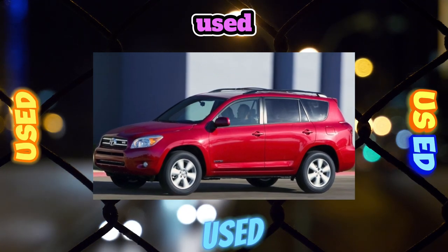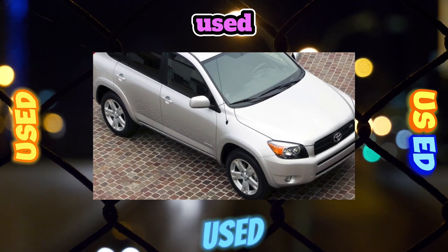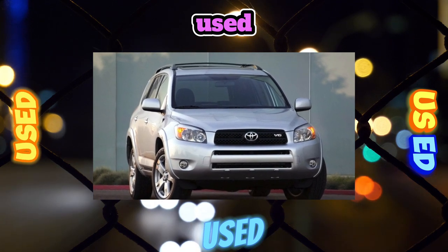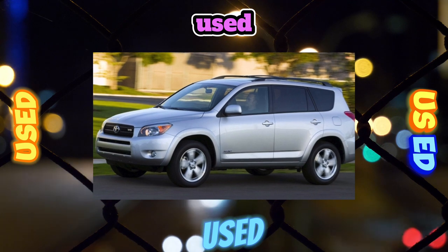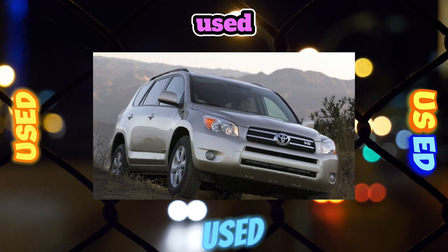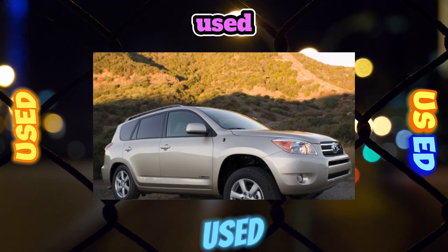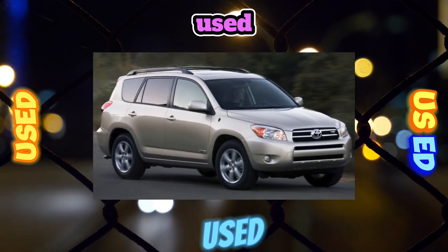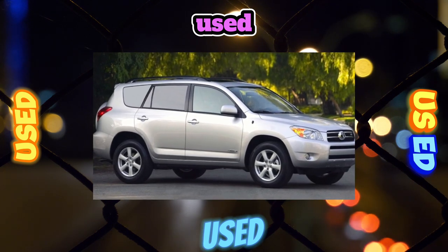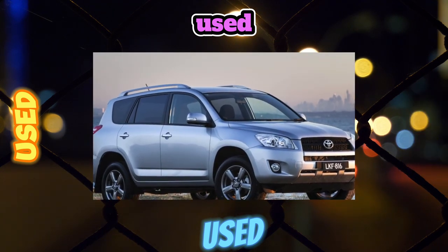Even after RAV4's rivals appeared, the Japanese did not give in to their onslaught, demonstrating consistently high sales thanks to a carefully balanced set of qualities. In particular, the machines of the first two generations were distinguished by enviable reliability. Is it included in the list of advantages of the third-generation machine? It's time to find out.